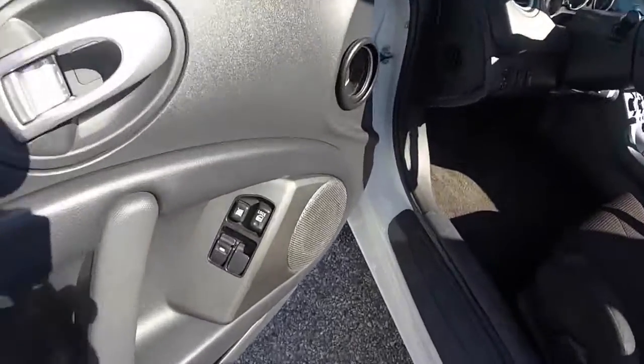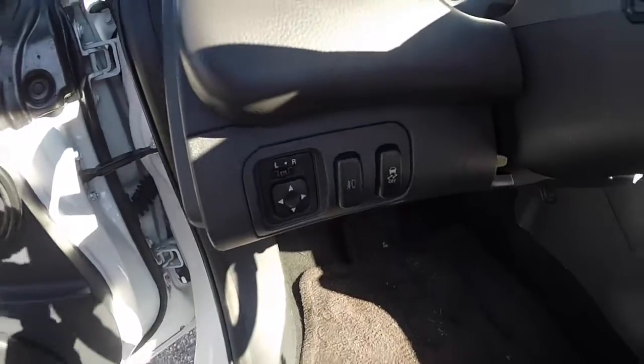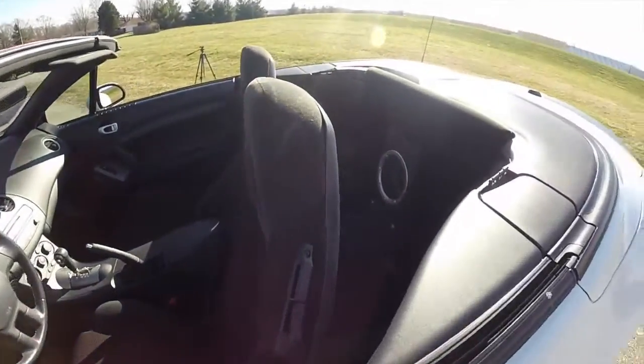Let's take a look at the interior. Inside we have power mirrors, power windows, and power door locks. The power mirror switch is on the dash. This vehicle is also equipped with the premium Rockford Fosgate sound system. The subwoofer is mounted in between the rear seats.